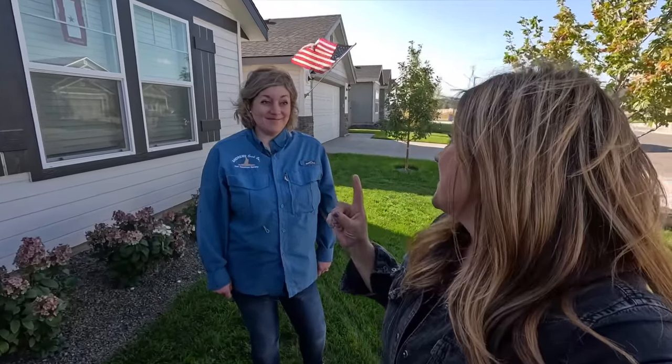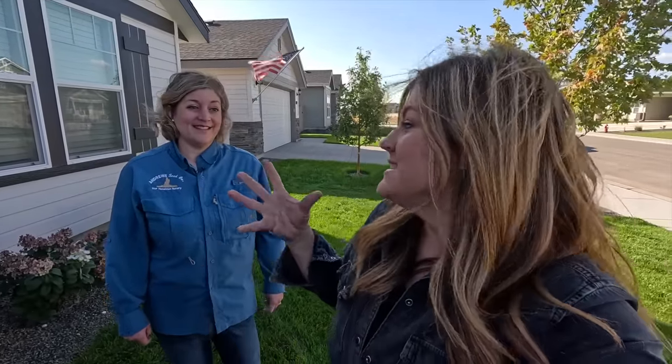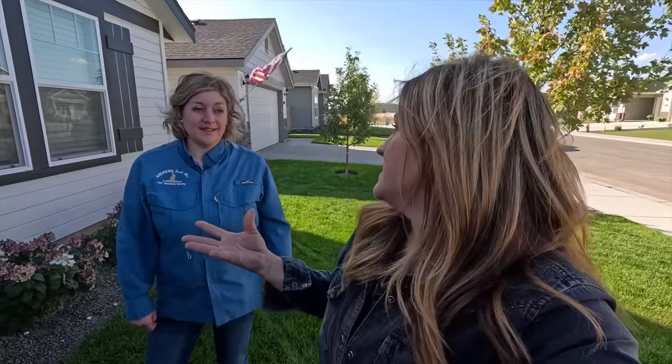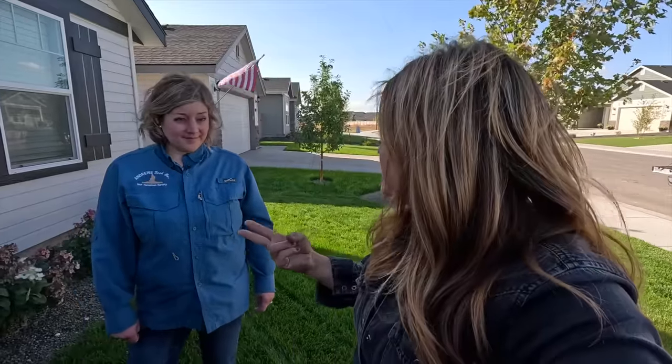Hey guys, how's it going? Today we are at Monica and Nick's house for an update tour because I haven't even seen it since the lawn grew in, and I'm just excited to see how the raised beds look and how the plants look. It's been a while and I wanted to show you guys what it looks like at the end of the season after such an overhaul project we did this spring. I brought some perennials, a trellis, and a couple of things that Gardener's Supply sent out for Monica and Nick to use in their gardens.